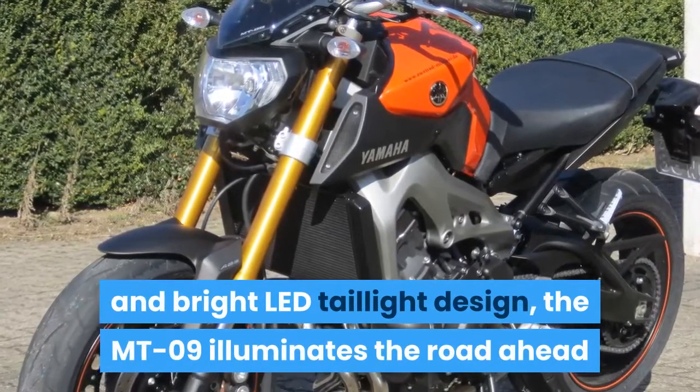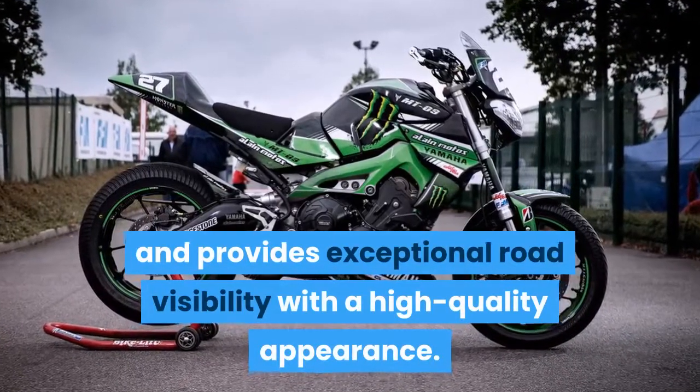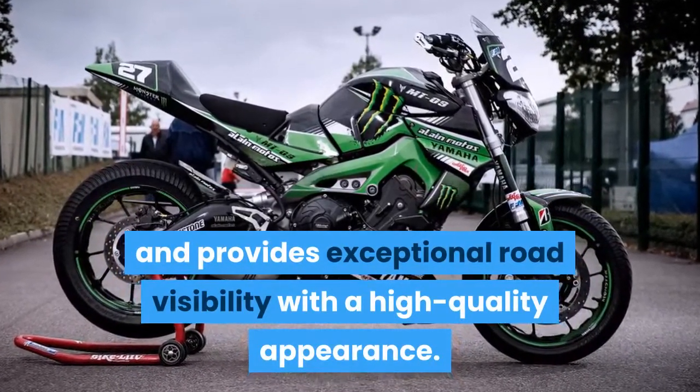With a brilliant quad LED headlight assembly and bright LED tail light design, the MT-09 illuminates the road ahead and provides exceptional road visibility with a high quality appearance.